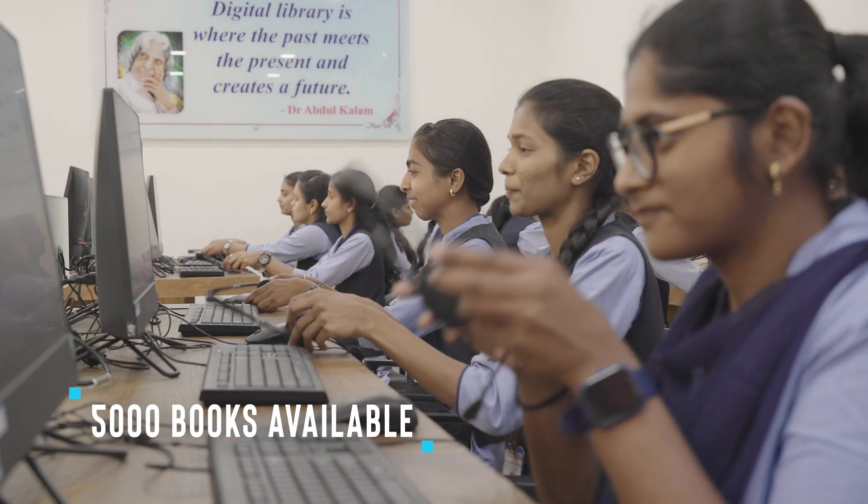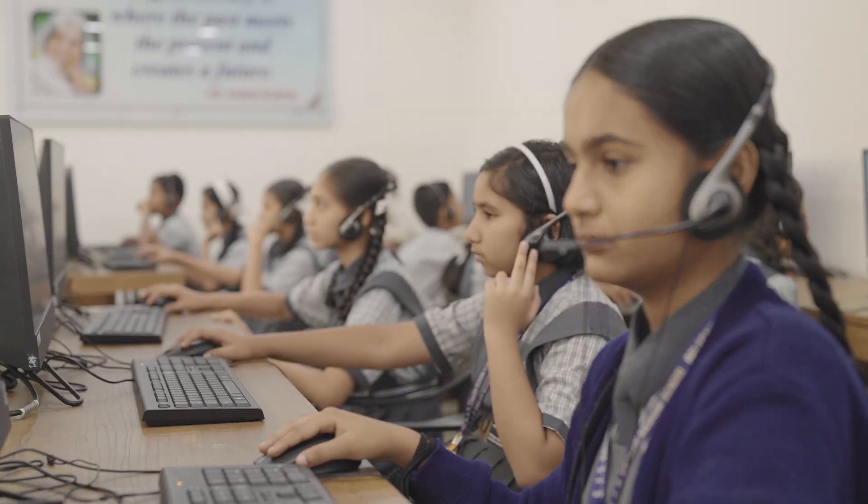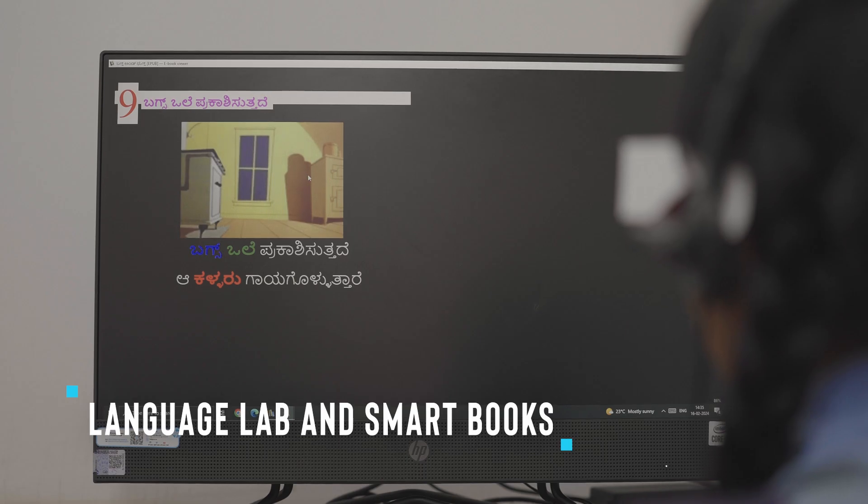The e-Library is equipped with a server, a smart TV, a gigabit network, desktops, Wi-Fi, CCTVs, rugged tablets, and headphones.